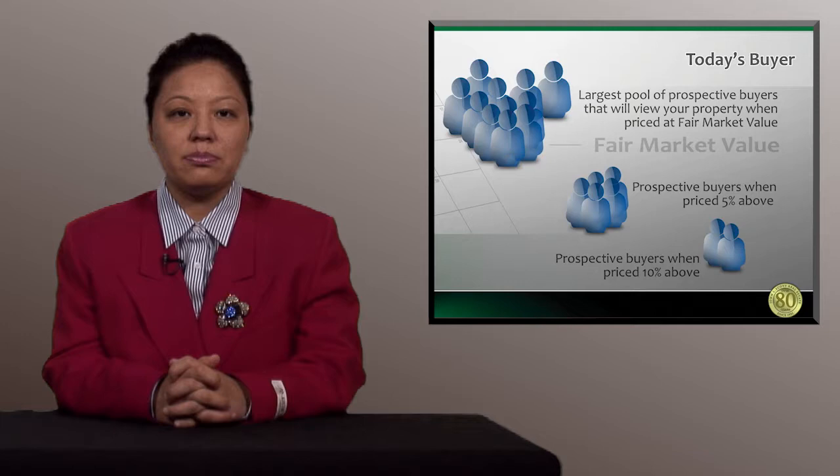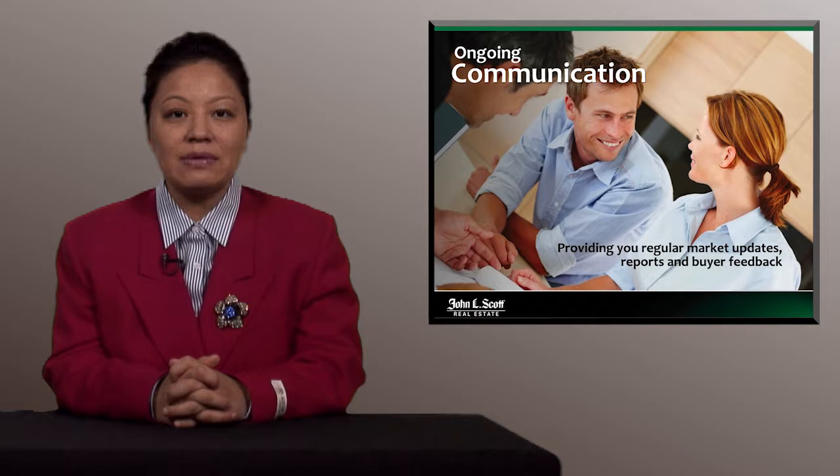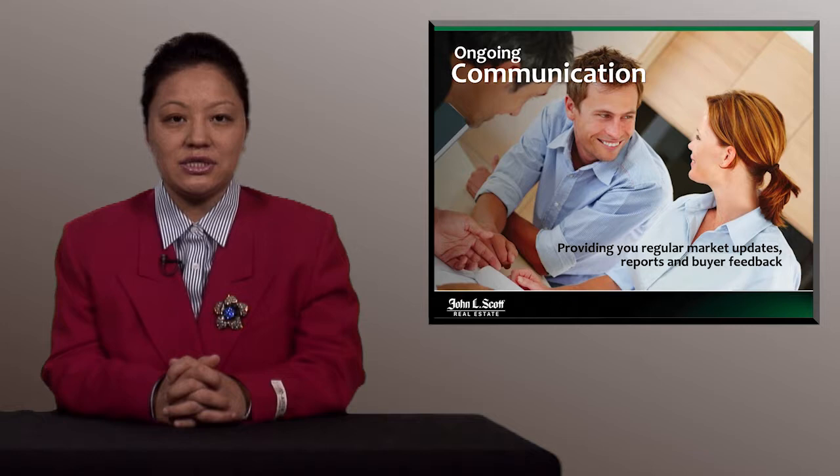Not only will I give you the best home selling experience possible, but I will also provide you with ongoing communication throughout the whole selling process. I will provide you with regular market updates, reports, and buyer feedback on a weekly basis. Therefore, we can improve our marketing and pricing strategy periodically and on time.